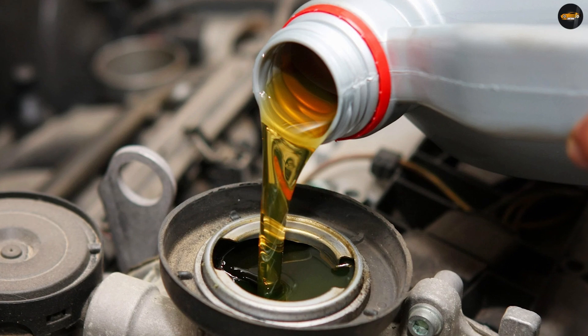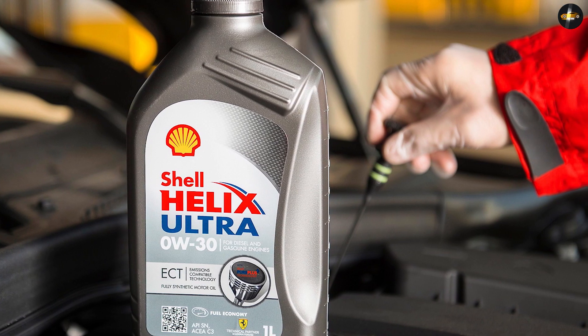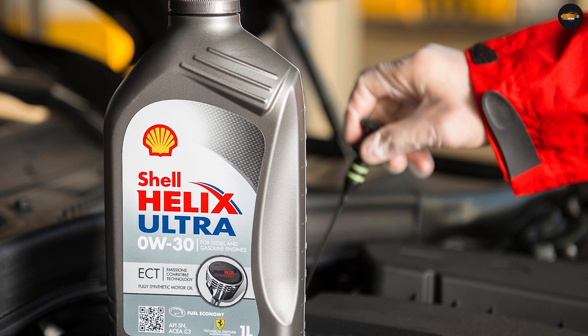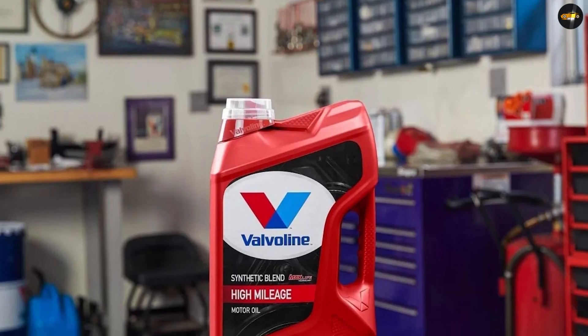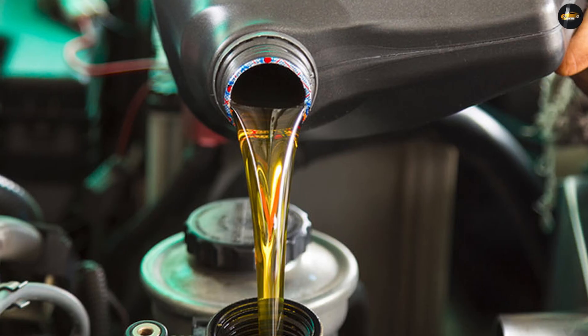If you frequently notice oil leaks on your older vehicle, you should start using high mileage oil. Engine noise such as rattling can benefit from a denser high mileage oil as well. If you aren't experiencing any of these issues, there is no need to change your engine oil. Typically high mileage engine oils are not licensed, and using them could affect your warning.